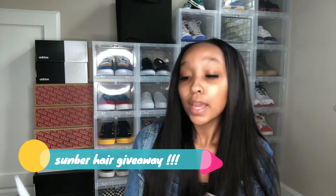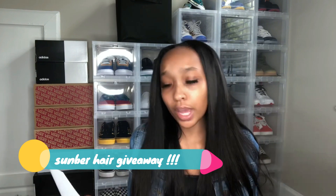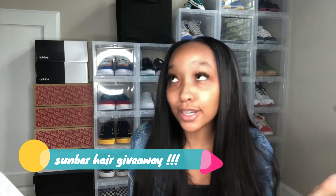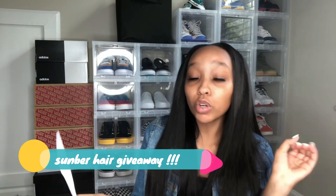So those are all three steps to enter this giveaway: follow them on social media as well as me, subscribe to my channel as well as theirs, and enter on their website. I'm also going to tell you guys the prizes you'll be winning.